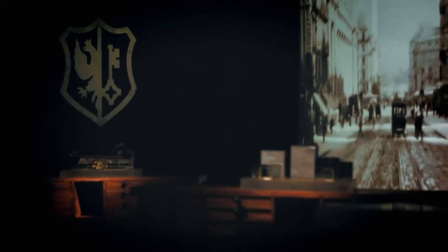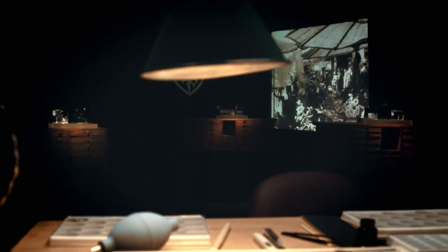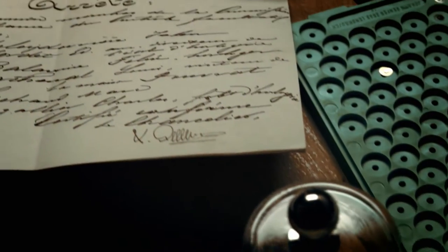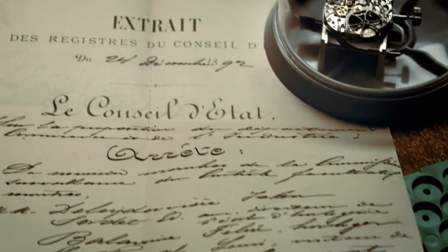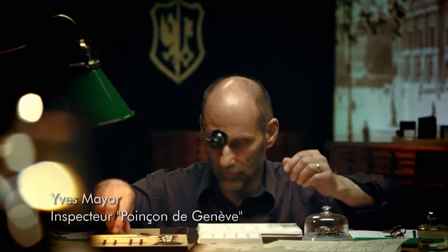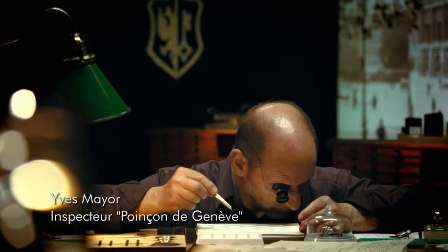The Poinçon de Genève quality hallmark was instituted in 1886 in Geneva. It demands, most importantly, the adherence to 12 specific criteria which are within the reach of only the most capable watchmakers. Today it ranks among the finest in watchmaking in the world.